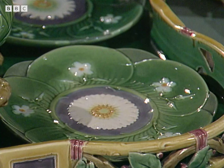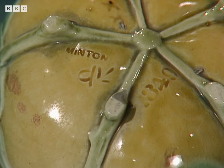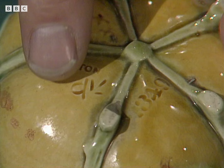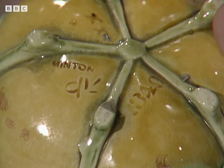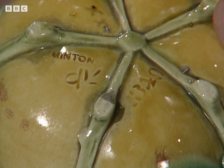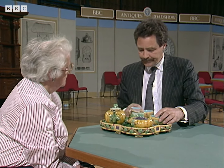And the saucers are lily pads. Each piece is carefully, fully marked. We've got the Minton name impressed. We've got a potter's mark, a date code, and a mould number, which happens to be 1349 on here. And that meant the mould for that shape was that number. And in fact, on this one, we've got a whole range of dates from 1872 to 1874.